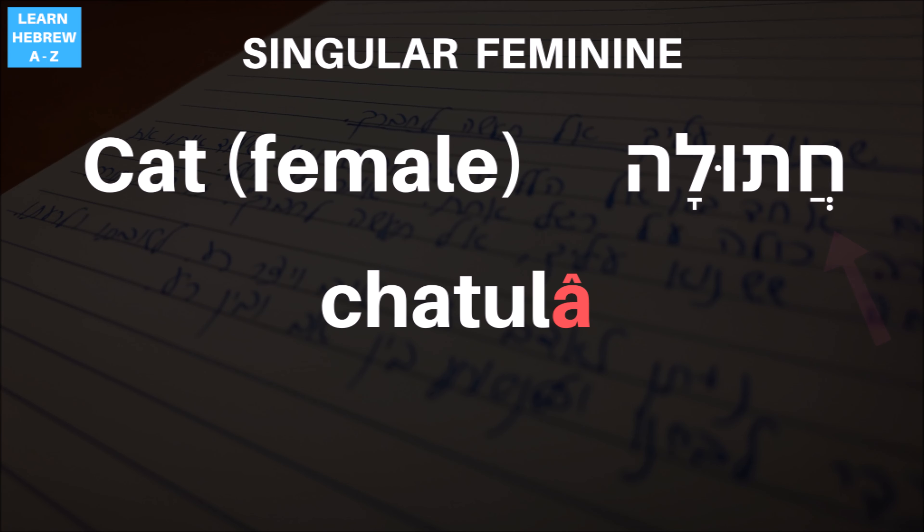Stress movement in Hebrew words causes the Nikud to change. In our case, though it sounds the same, the signs change from kamatz gadol to chataf patach. More on that in another video.